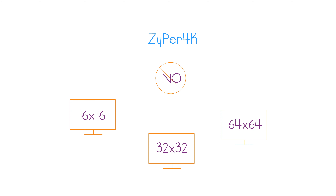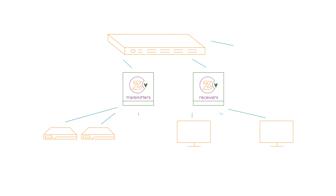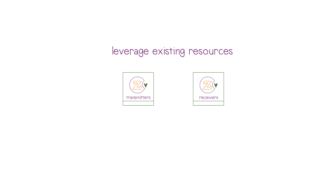And there are no 16x16, 32x32, 64x64, or any other input-output limitations. Instead, now you have the scalability to configure any combination of inputs and outputs, and you can leverage existing resources to get the job done quickly and easily.